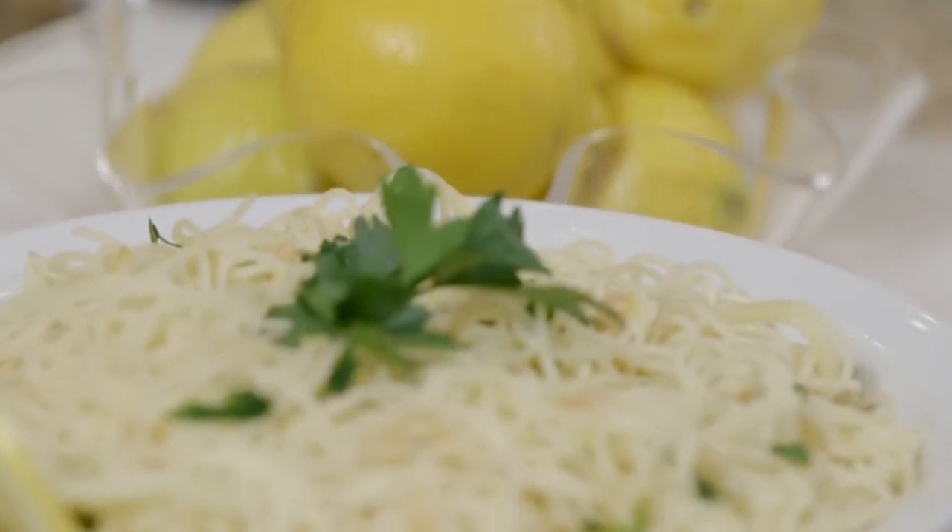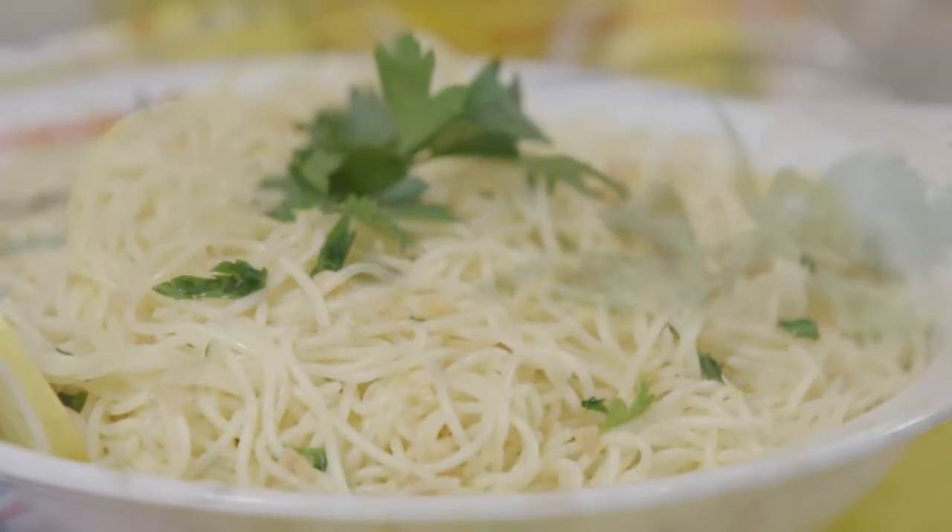I know you're going to enjoy my light and lemon pasta. Sometimes just a squeeze of fresh lemon can even stimulate your taste buds.